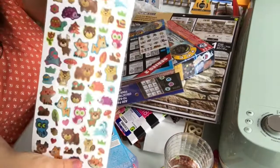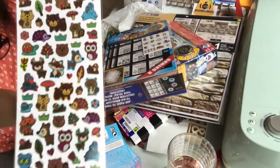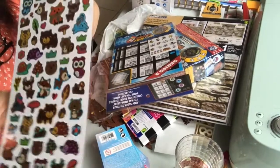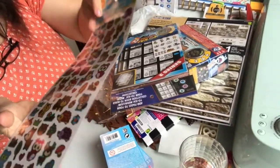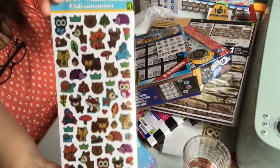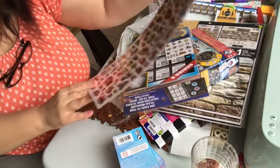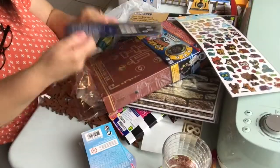I saw these stickers and I love the woodland animal theme — they were so adorable I had to buy them. It's just a dollar for the whole sheet and there's quite a lot on here.